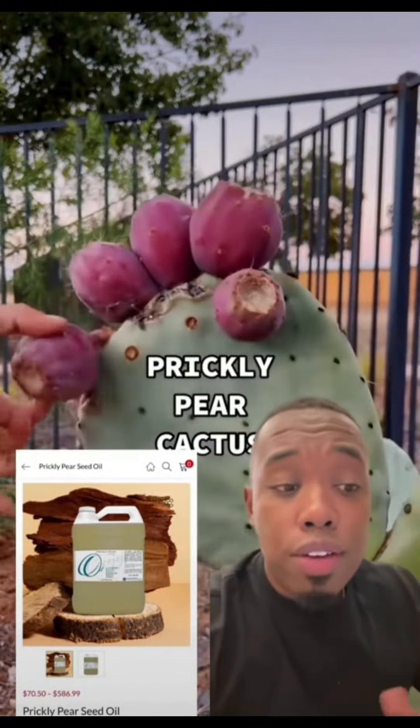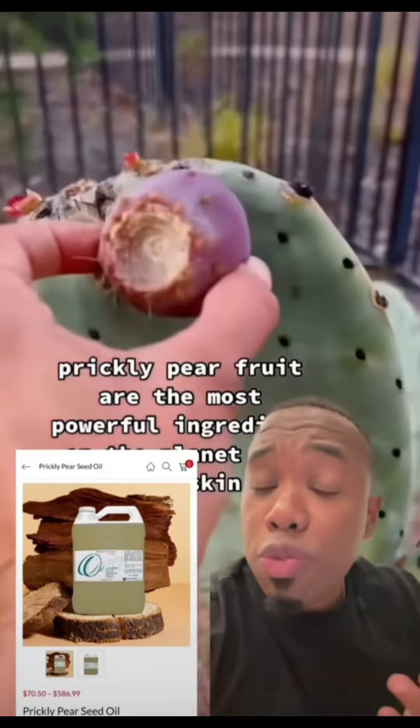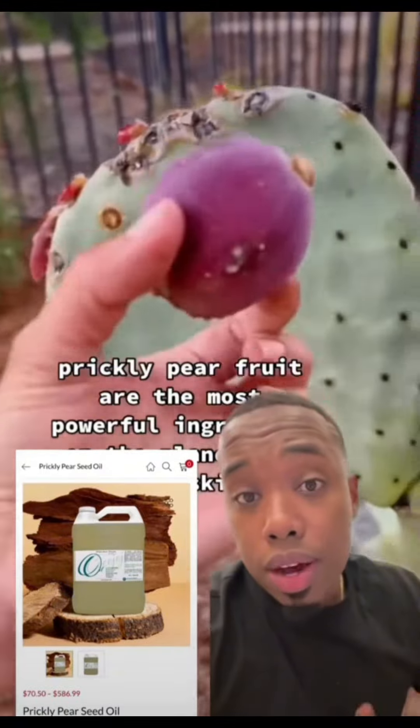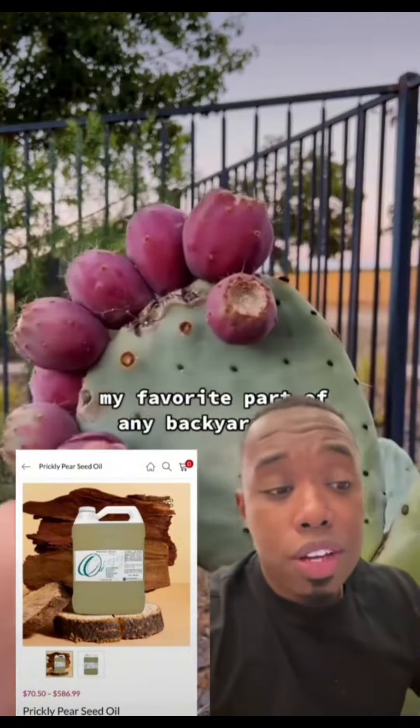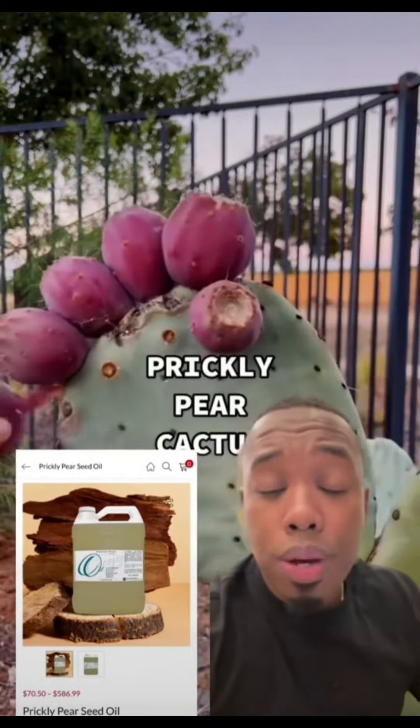Prickly pear seed oil has a lot of different benefits for skin and hair. It's used for inflammation, antibacterial, antimicrobial; it will help for eczema, it will help get rid of fine lines and wrinkles. It can also be used in hair — so many different benefits. Feel free to google and check it out, but we're going to pick up one gallon of this.